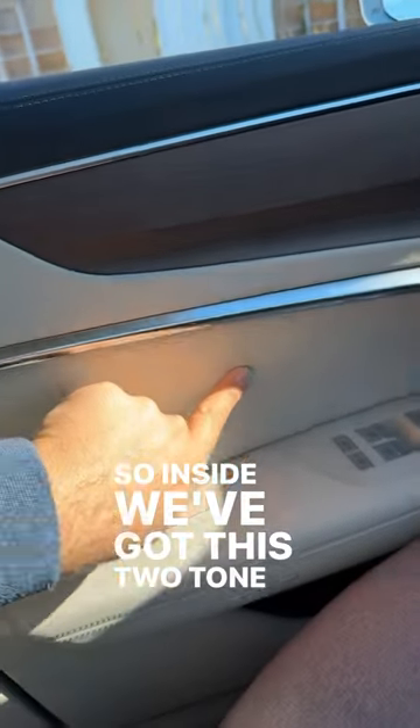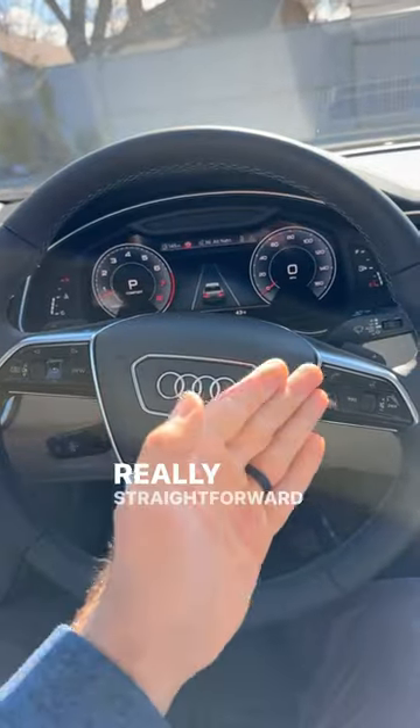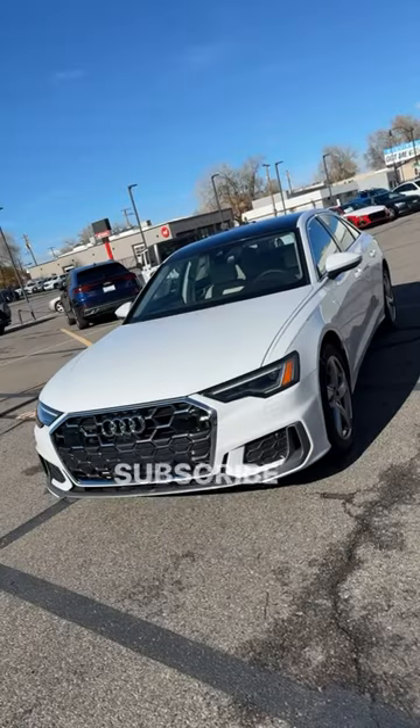Inside, we've got this two-tone design, and you can see the wood trim that goes across. We also have Audi's virtual cockpit, really straightforward controls in the steering wheel, the double-screen layout, and a wireless phone charging pad. Subscribe for the full review.